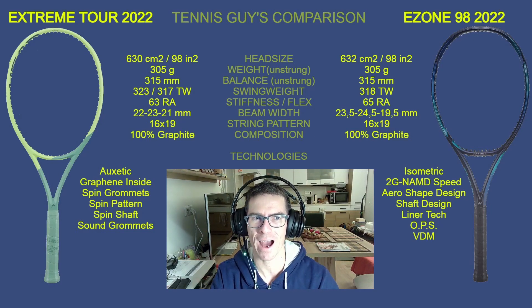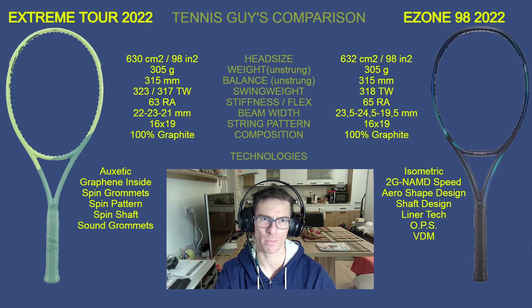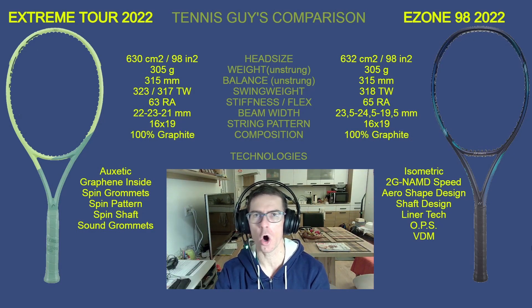When we jump to the unstrung weight, both of these heavyweight champions weigh 305 grams, so there's nothing to compare there. Both have the same amount of muscle — these are tournament rackets for advanced players and ambitious juniors. The unstrung balance is also the same: both have a great handle-heavy balance at 315 millimeters, so the maneuverability will be awesome with both sticks.